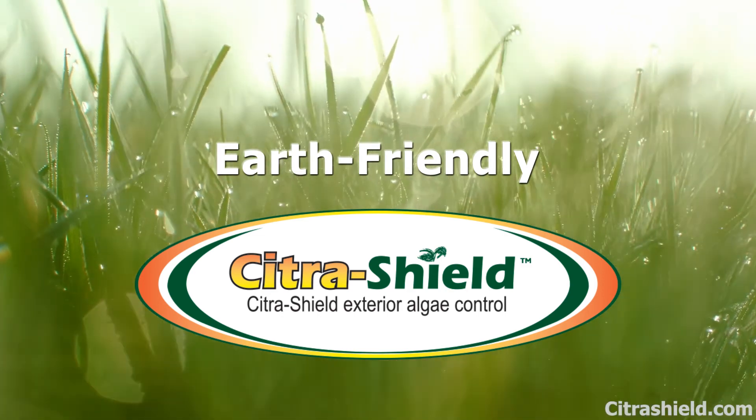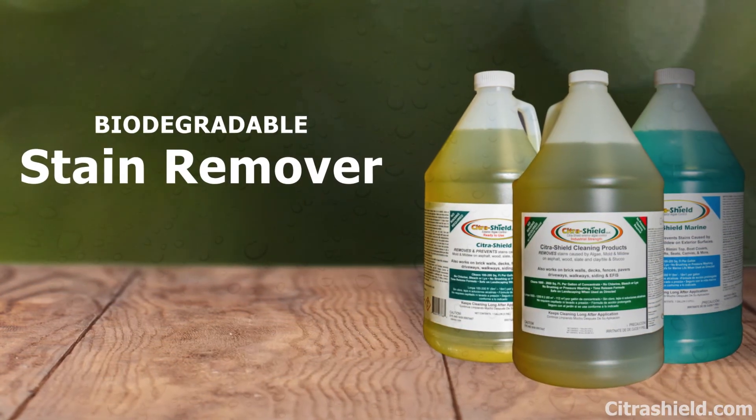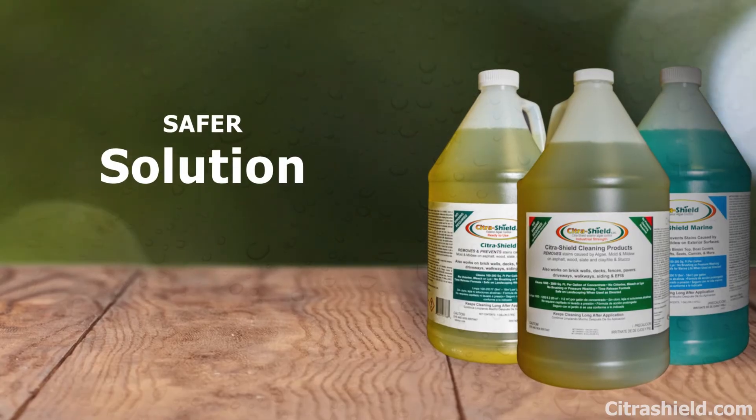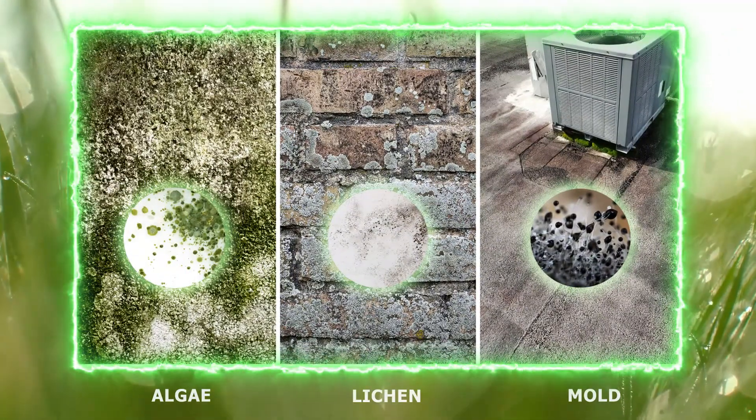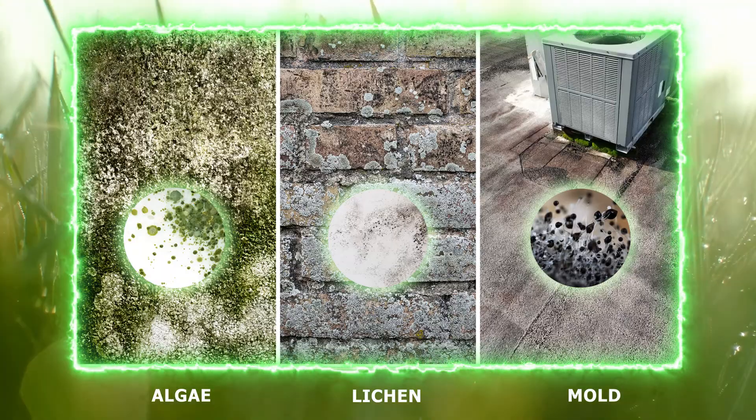Looking for an earth-friendly solution to remove outdoor algae, mold, and mildew stains? Citrus Shield is the greener solution — one of the world's toughest biodegradable prohibitors against ugly regrowth.